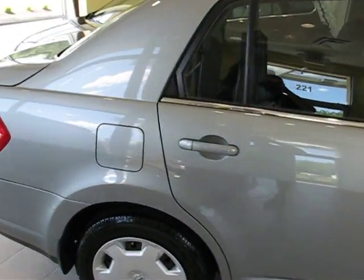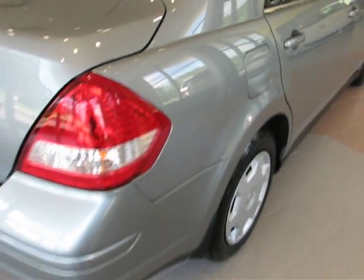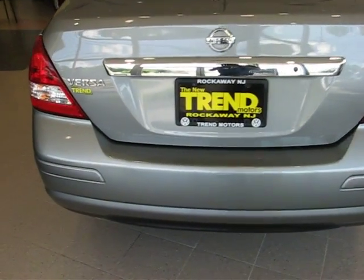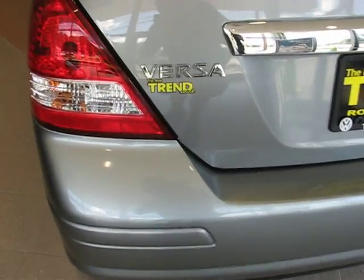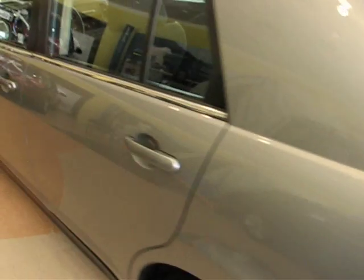Today we have a 2008 Nissan Versa 1.8S. This gray sedan is powered by the 1.8-liter four-cylinder engine. It has 86,000 miles on it, and it's driven through a six-speed manual transmission, which I find is pretty neat for a little car like this.